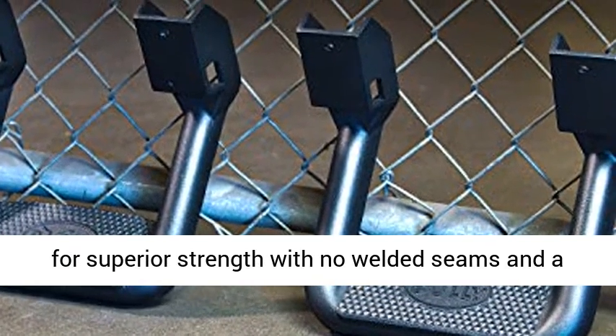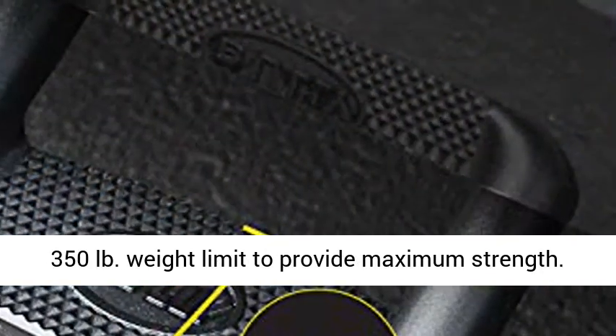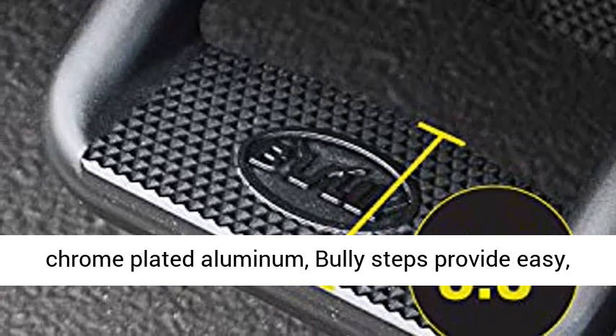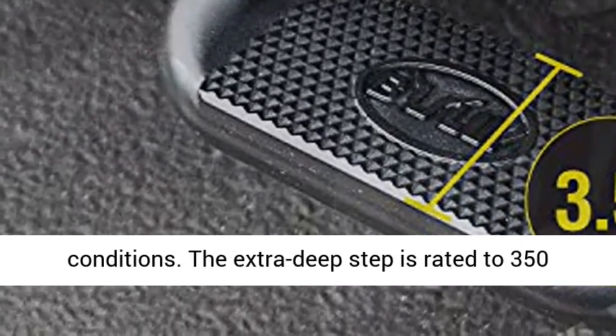Supreme Support: made from cast aluminum for superior strength with no welded seams and a 350-pound weight limit to provide maximum strength. Rugged Sophistication: cast from one piece of chrome-plated aluminum, Bully Steps provide easy, safe access to your cab even in extreme conditions.